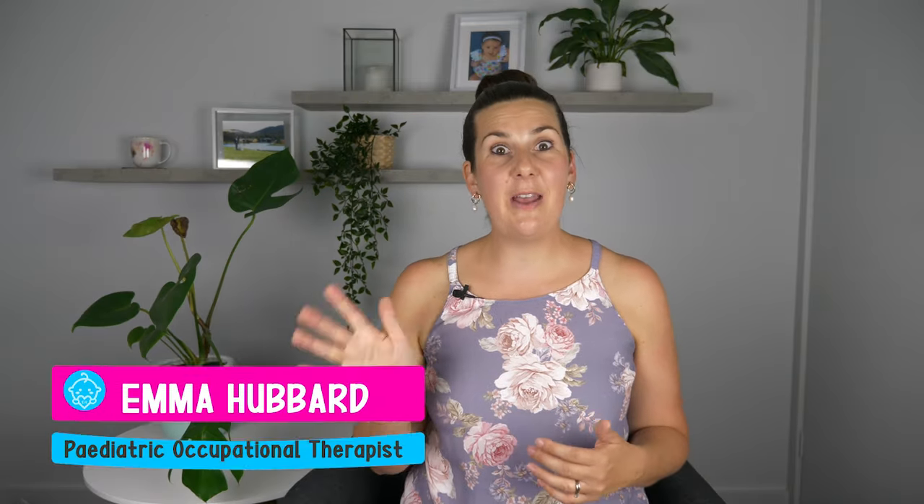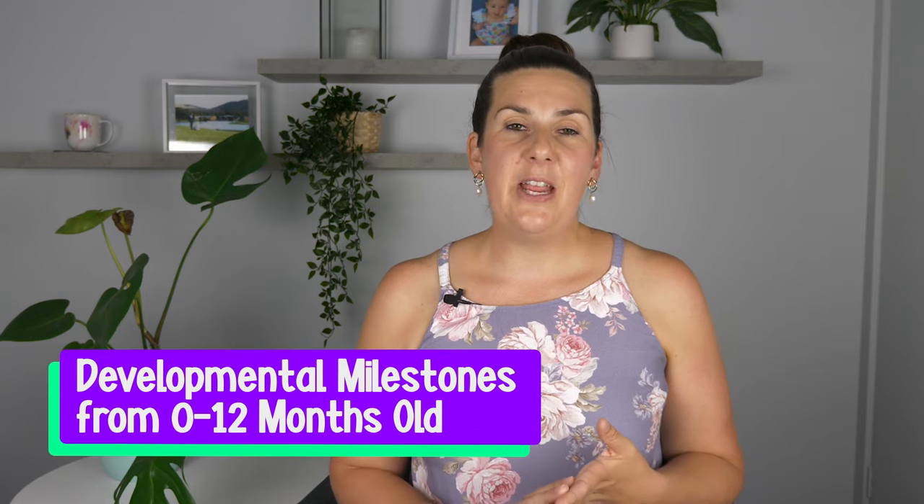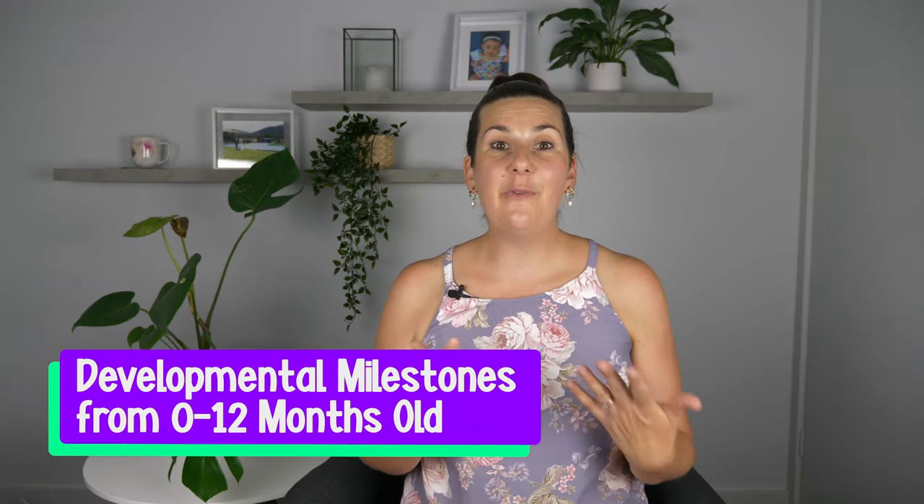So that's it, parents. Those are the five key tips that you can do with your baby to help encourage them to roll from their tummy onto their back. Make sure you click on that free PDF document in the description box below, and hopefully I'll see you next week where I'll share more parenting tips and tricks.